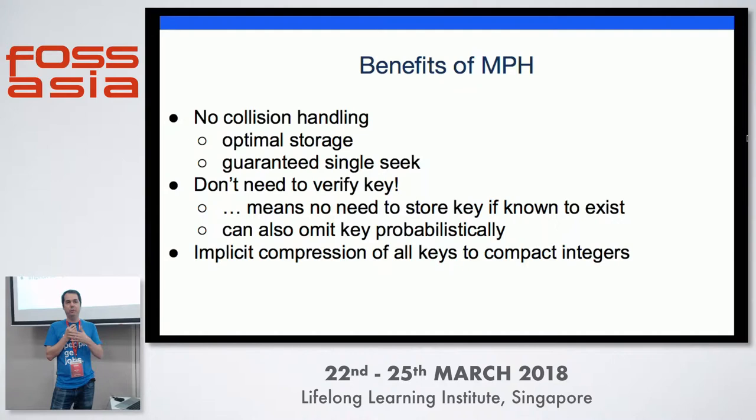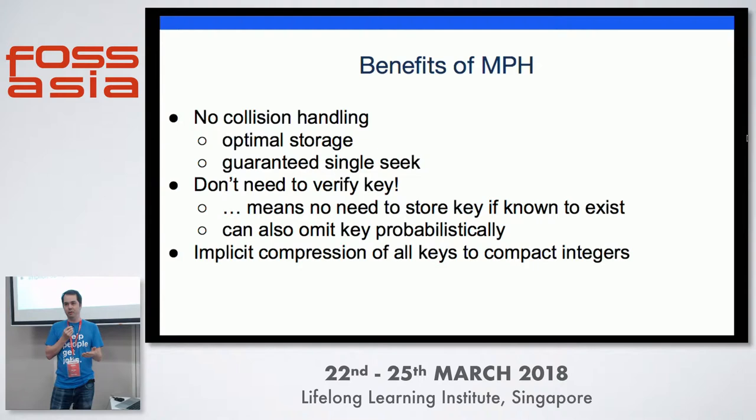The benefits of this approach: there's no collision handling, so we get optimal storage and you're guaranteed a single seek. You compute the hash, look up the offset, and read directly from that one location. You also don't need to verify the key — we're talking about a fixed set of keys known in advance. If you're looking up a key you know was in that set, you can just compute the hash, get the offset, and read the value. So we might not even need to store the key in the table.